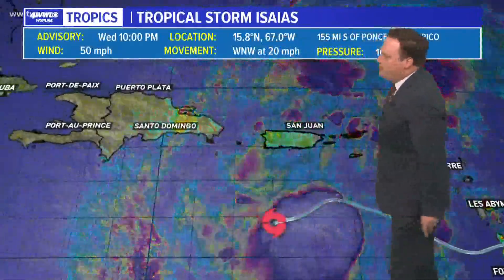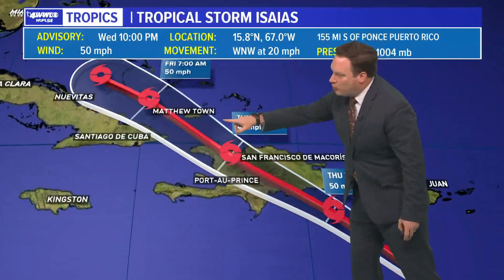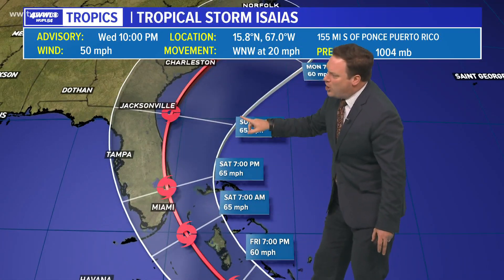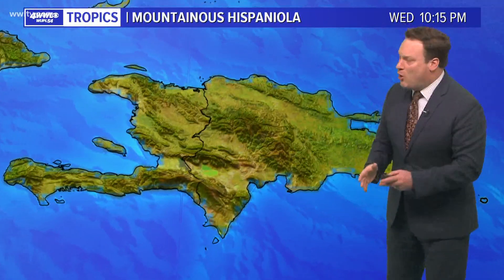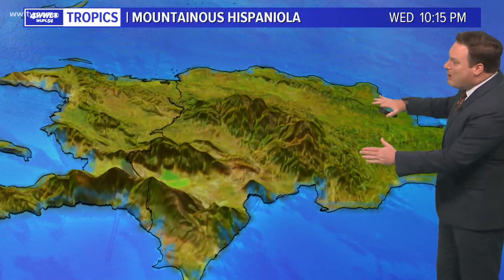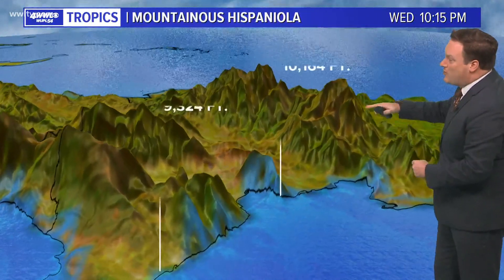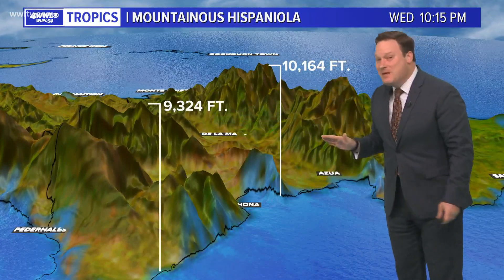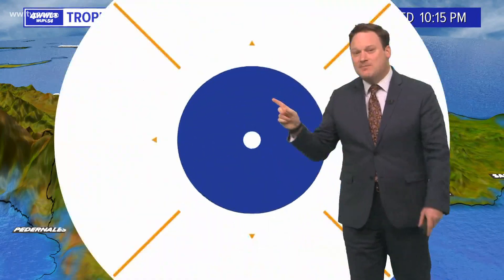The storm looks to be splitting the difference, moving toward the Dominican Republic and then eventually north toward the Turks and Caicos, eventually clearing Cuba and making its way toward Florida. It is a stronger storm because it may stay over water longer, which does take more of the Gulf of Mexico out of the margin of uncertainty. The very mountainous terrain across Hispaniola — where mountain peaks range anywhere from 9,000 to 10,000 feet — will make it interesting to see what happens to the storm's circulation once it moves over that island.